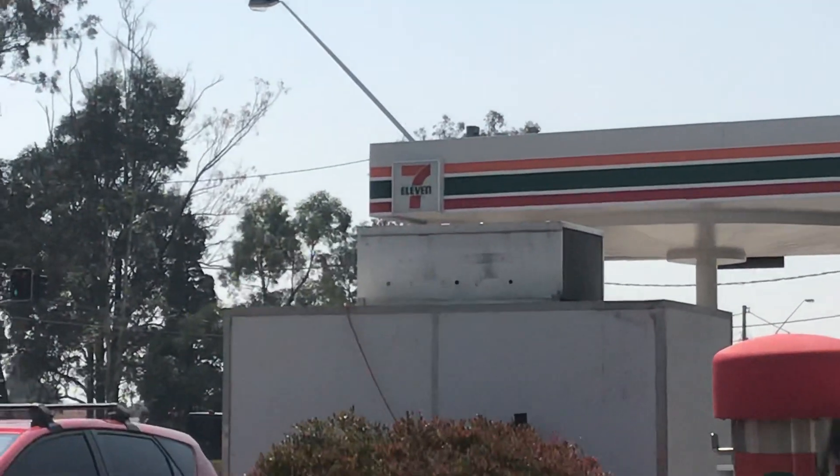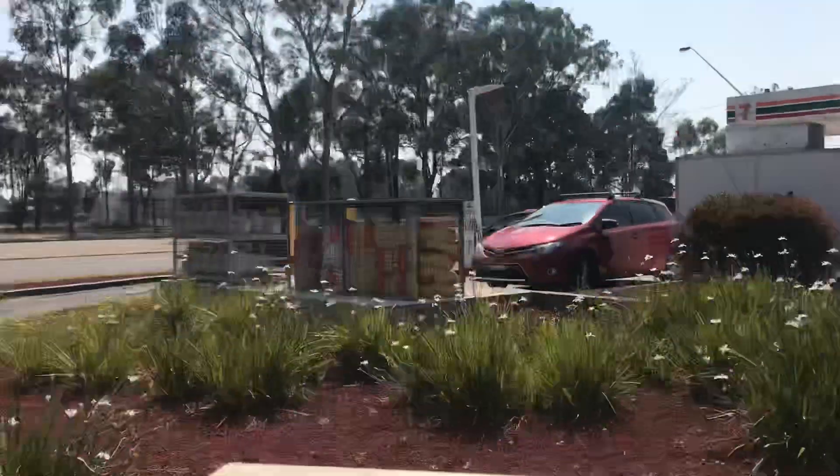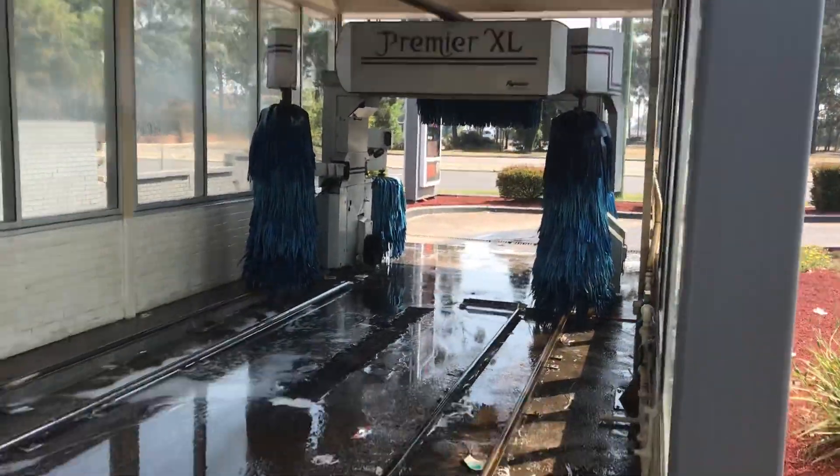Hello everyone, we have the 711 garage in Portland with a Ryco Premier XL.